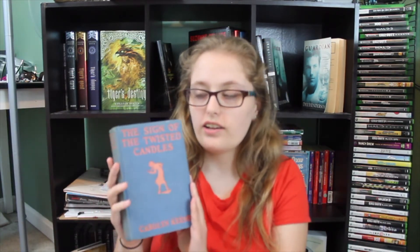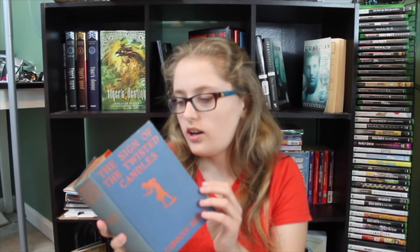Number two: find a classic. I just got this one last Tuesday, and it came out in the 1930s. So this is a huge classic.